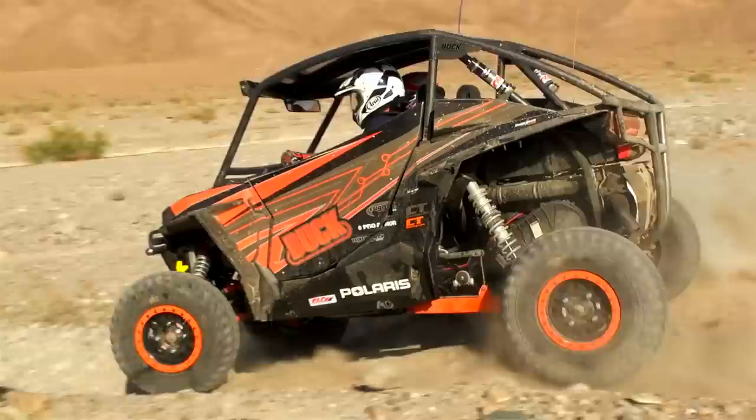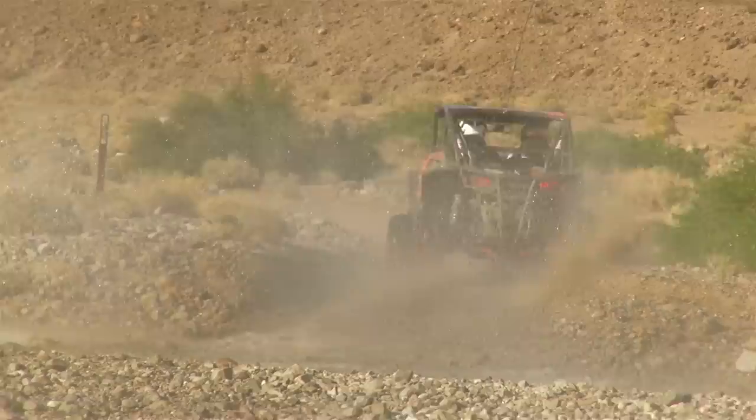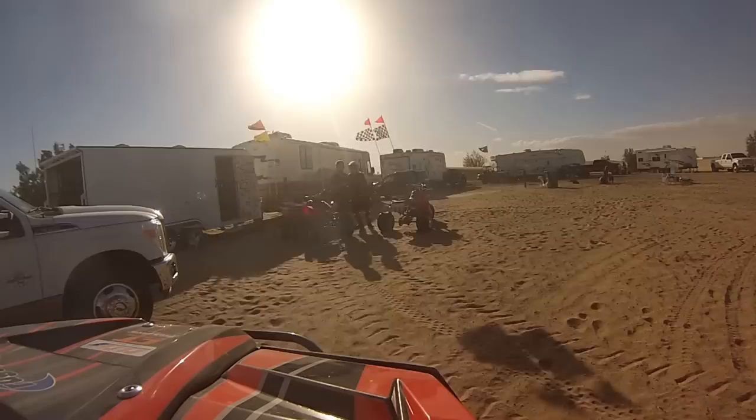At first, Alan was hesitant while traversing rocky sections, but has since learned that he can attack them with reckless abandon as long as he's traveling in a straight line. It is possible to cut a sidewall on any tire, so Alan stays away from drifting in rocky sections. Properly inflated, the Mongrels have delivered superb durability.